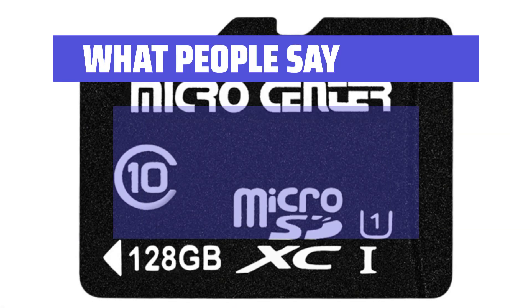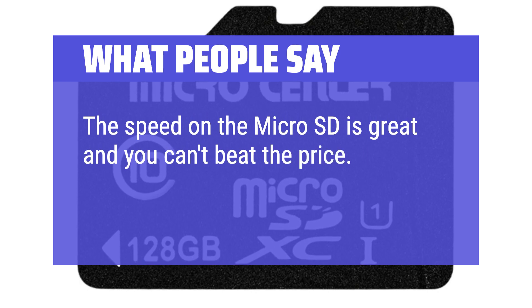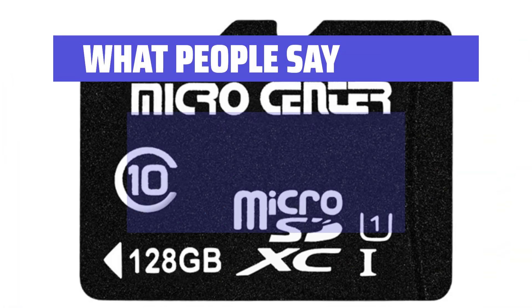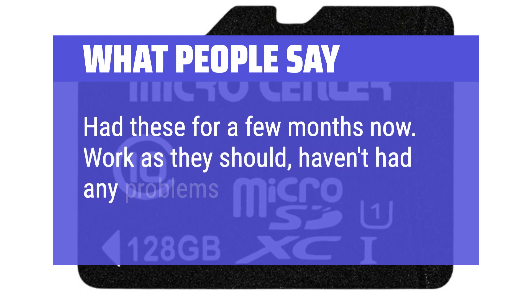What People Say: The speed on the Micro SD is great and you can't beat the price — I highly recommend. Good capacity and a decent price; happy with the purchase. Had these for a few months now, work as they should, haven't had any problems.